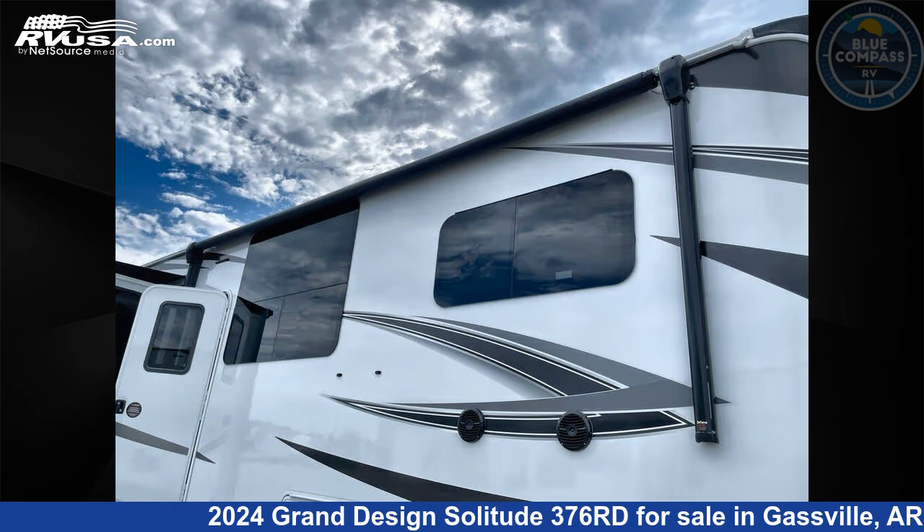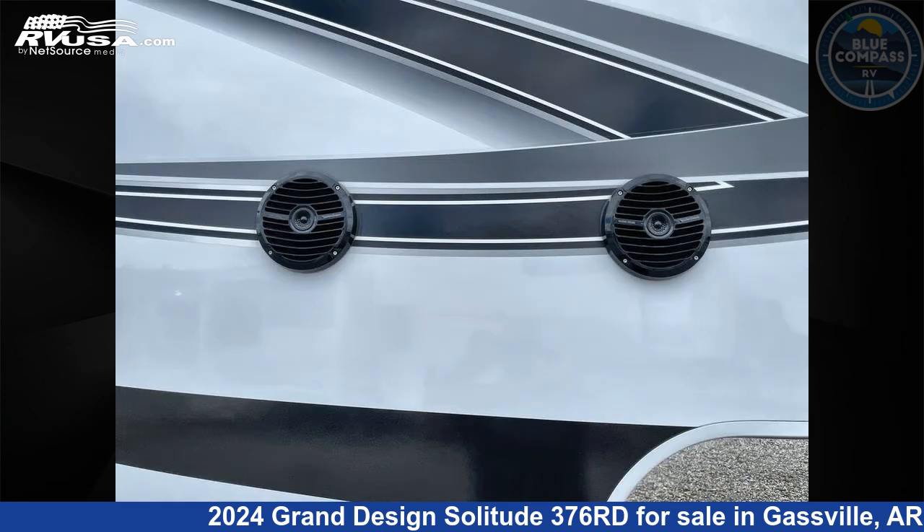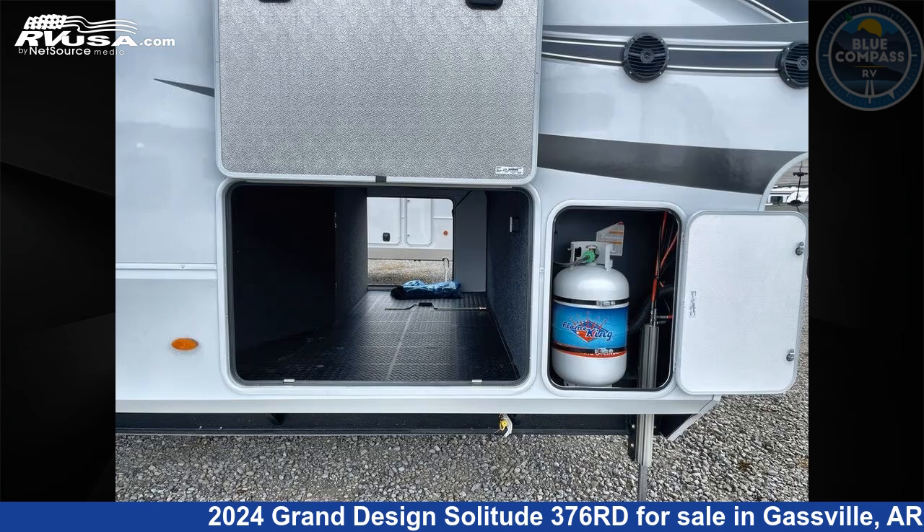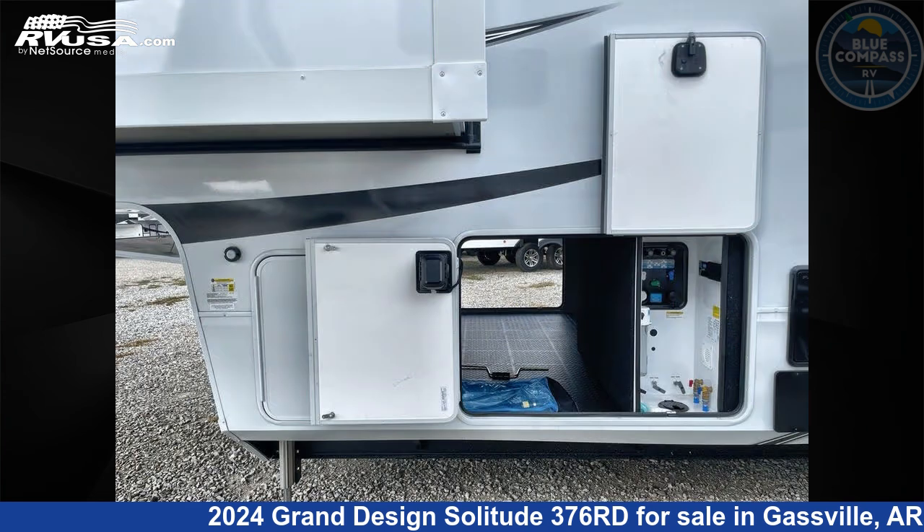This new Grand Design is 42 feet 0 inches in length and features sleeps 6, a slide-out, and 81 gallons fresh water capacity. The floor plan layout of this fifth wheel features a front bedroom, rear entertainment, and rear living area.